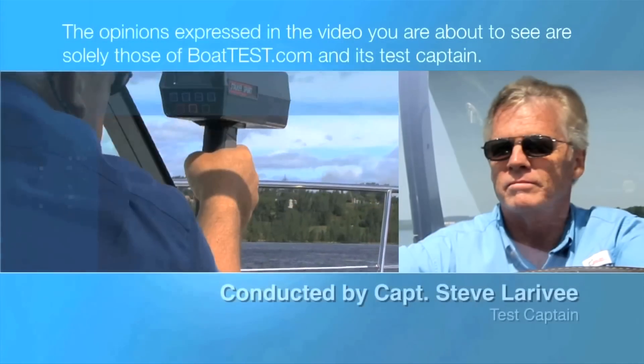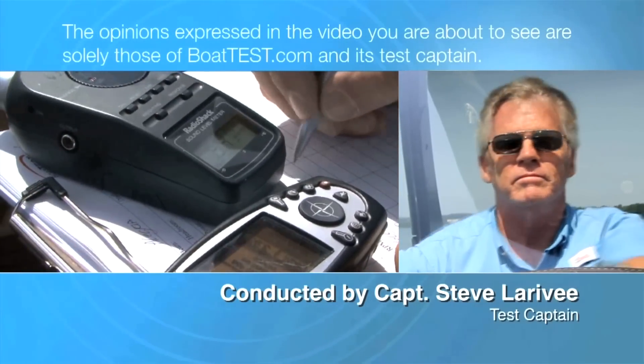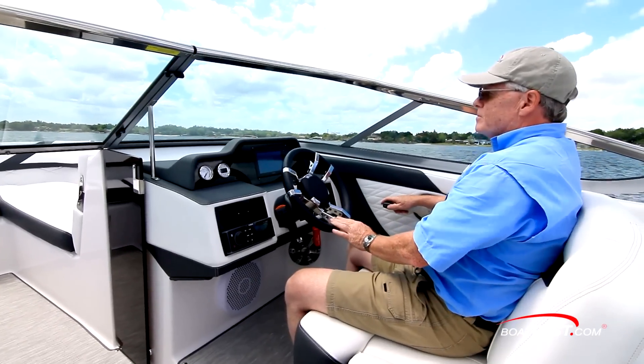The following opinions are solely those of BoatTest.com and its test captain. Hi, Captain Steve for BoatTest.com.